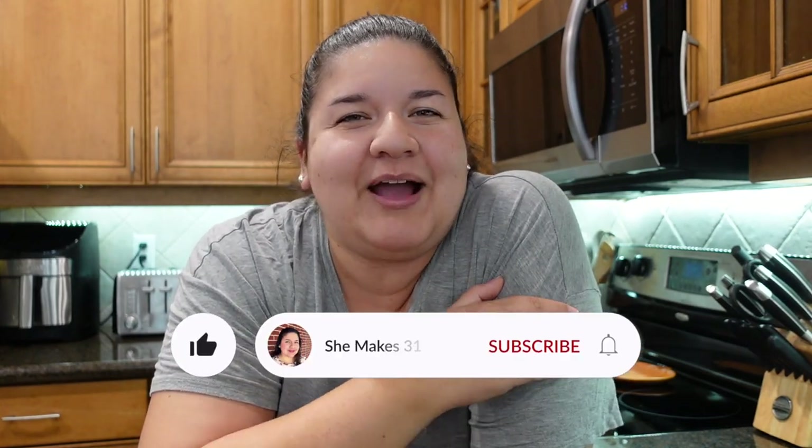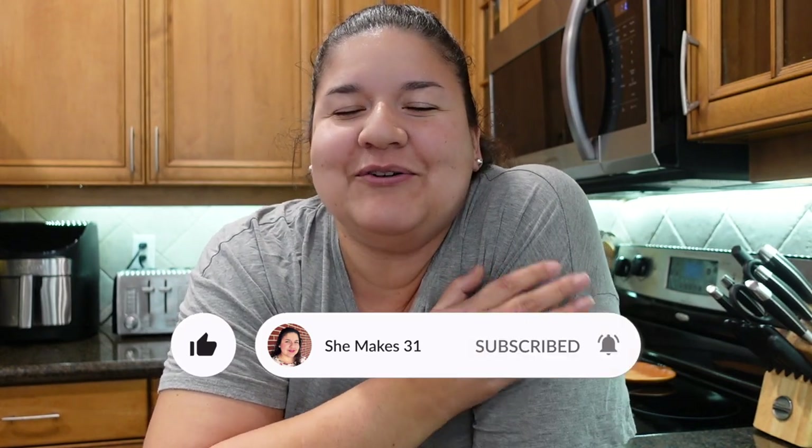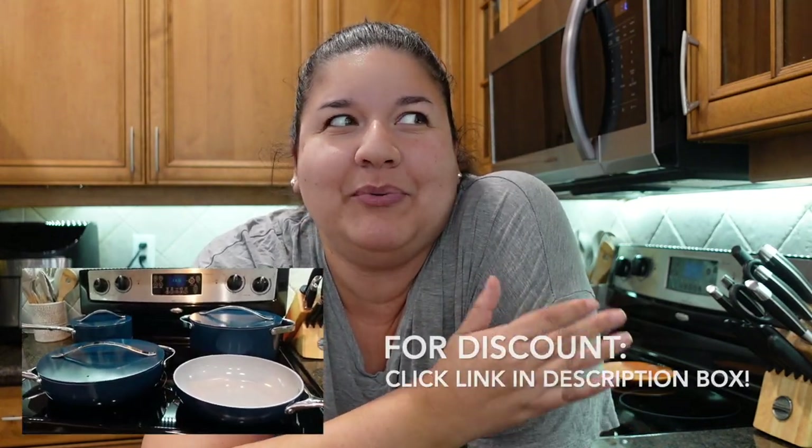All right friends, that is the end of the video. Thank you again for watching — I hope you enjoyed it. I will have more fall decorating videos coming very soon, and also a backyard makeover at my friend's house coming soon. Before you leave, make sure to check Caraway's website because they have beautiful cookware. Thank you again, have a wonderful weekend, and I'll see you in the next video. Bye!